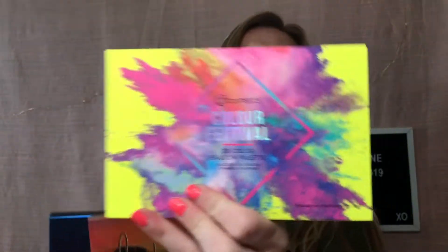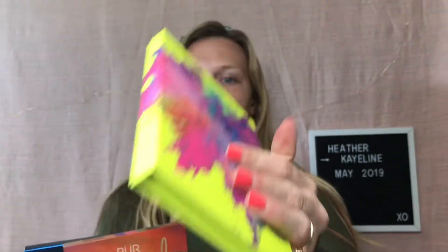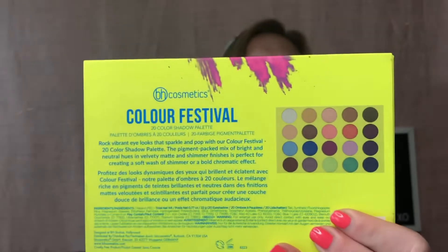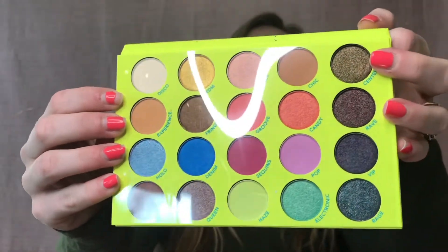The first thing is the winner will be able to choose from three palettes, whichever one they want. We have the BH Cosmetics Color Festival palette — I'm just going to open these up so you can actually see them in person. Here is the BH Cosmetics palette in person; the plastic is still on, so there's all the shades. I really love this palette and did a video on it.